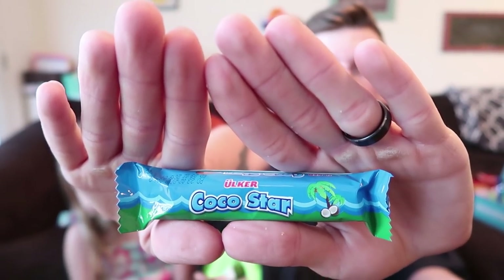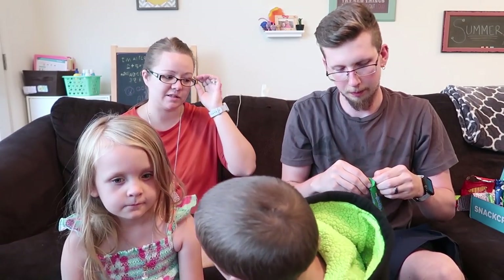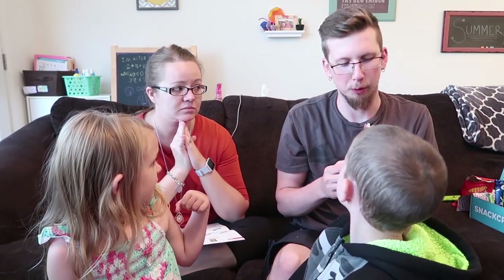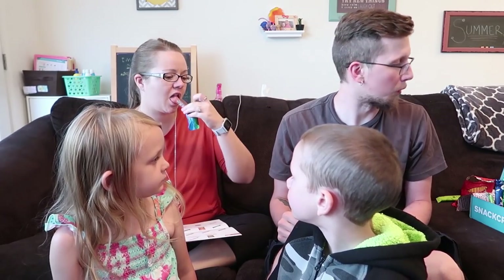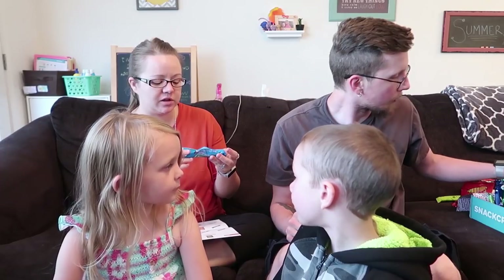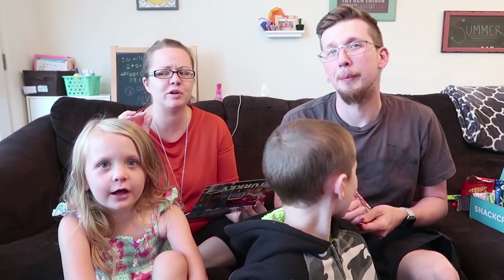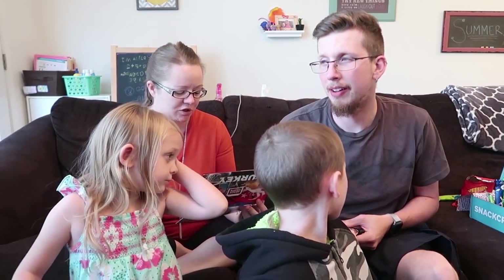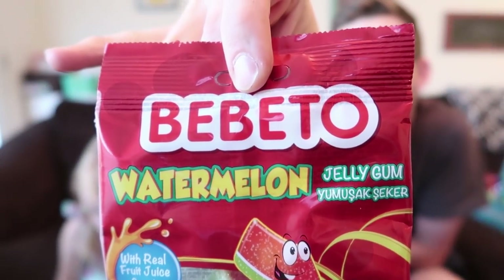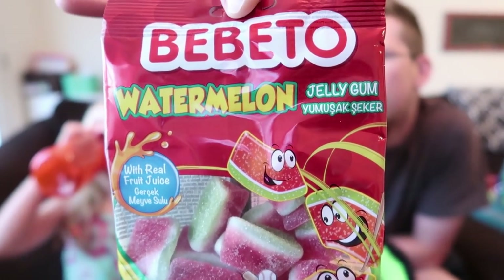Next up is Cocoa Star — sweet and nutty coconut formed into a bar and dipped in decadent milk chocolate. I'm probably gonna be the only one to like this since Will doesn't like coconut. Wow, that's really soft — oh it's like a Mounds! It's basically sweetened coconut with chocolate, a little bit sweeter than a Mounds. If you like coconut you'll like that; if you don't, you won't.